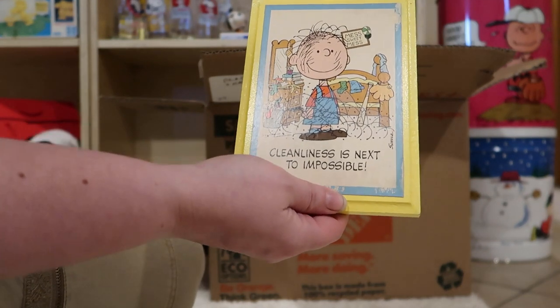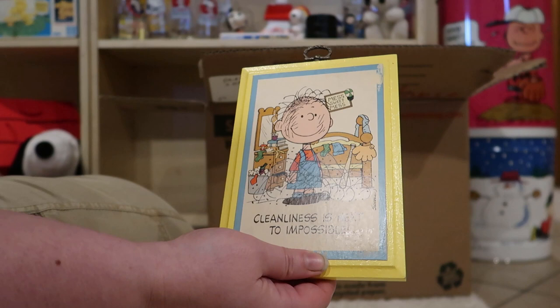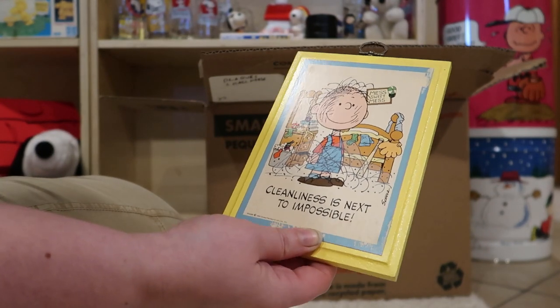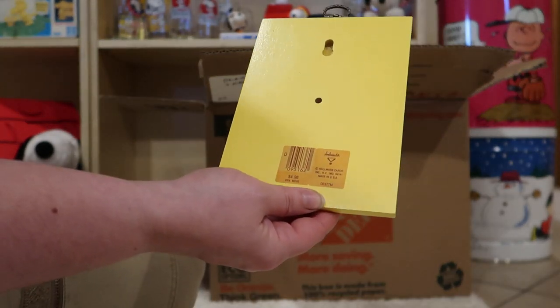This is a fun one. Cleanliness is next to impossible. Who doesn't need that for their bedroom? And it says 'a mess sweet mess' up at the top. This one was by Ambassador, just $5.